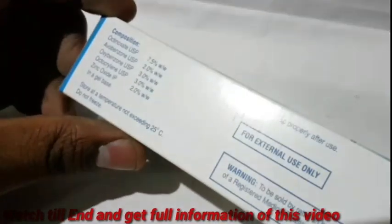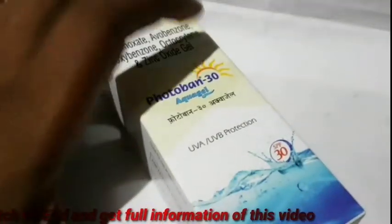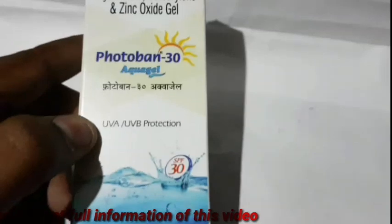Everything looks pretty with the melanin pigment. It is very white. You will use the sun protection — it is very important for the skin. This is a micro-lapse pharmaceutical.